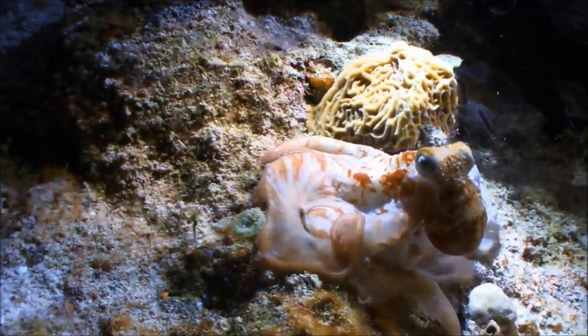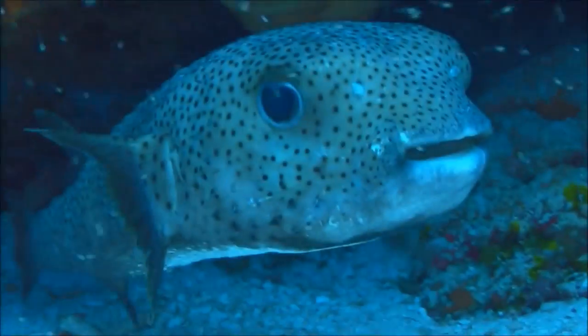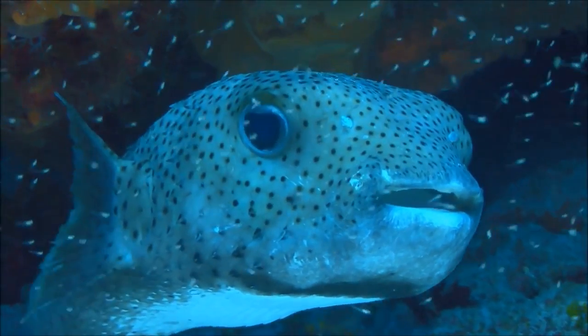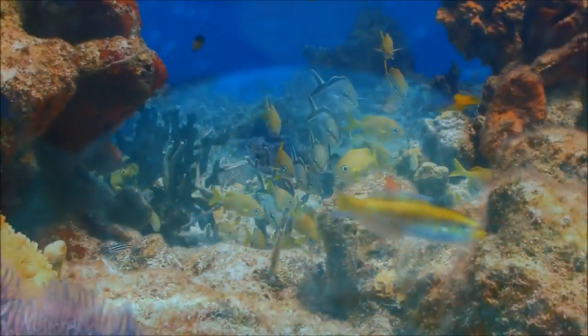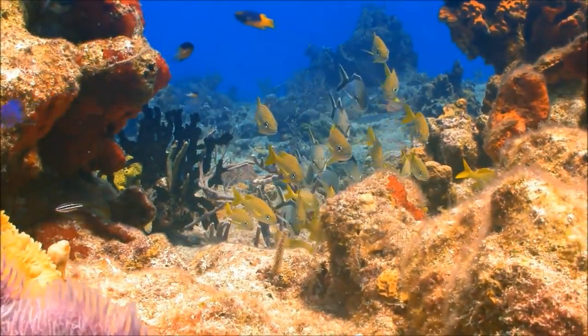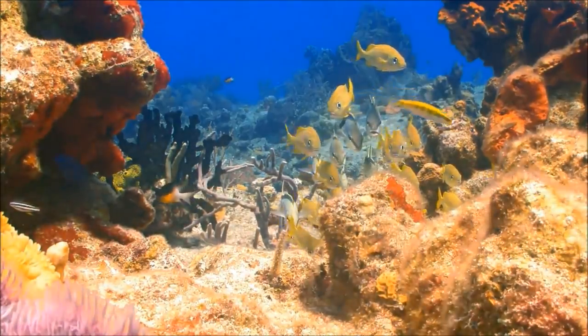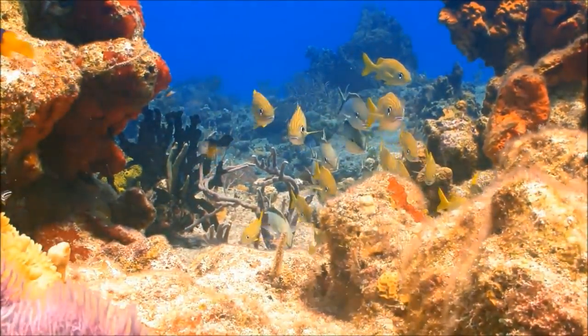Overfishing by humans, ocean pollution, and warming temperatures have all put the world's coral reefs at risk. Right now, more than half of the world's reef systems are in danger of destruction. And if nothing changes, then within 15 years, nearly all the coral in the world will be in danger of dying and disappearing.